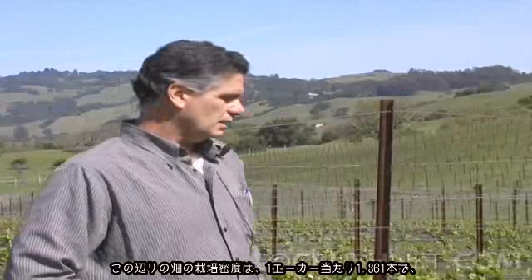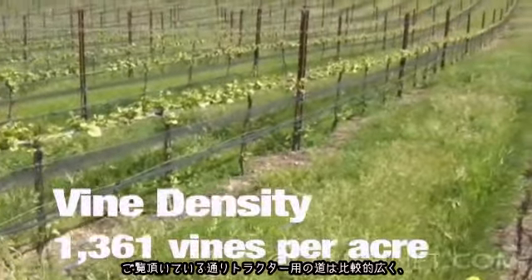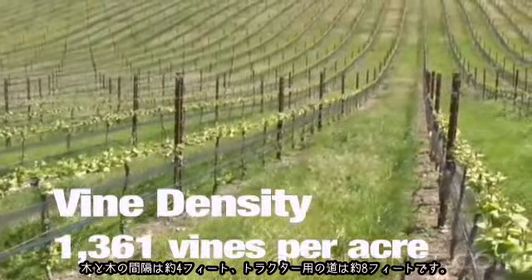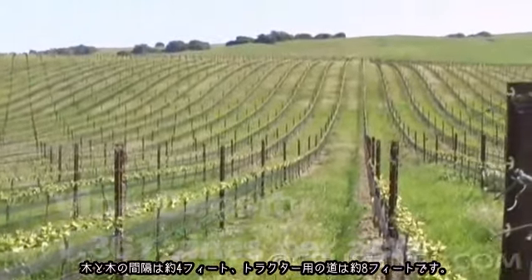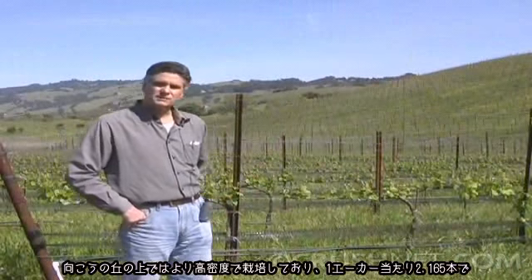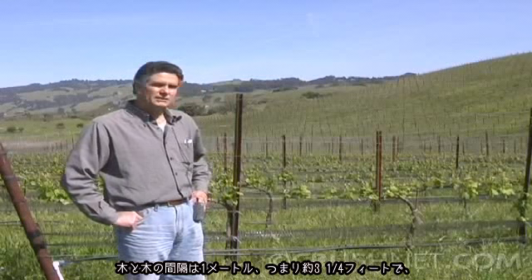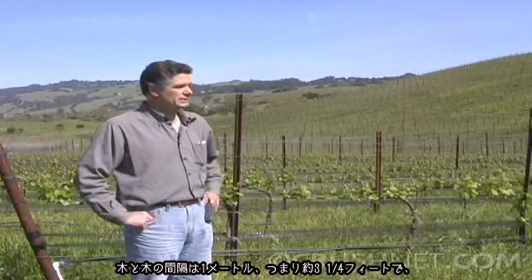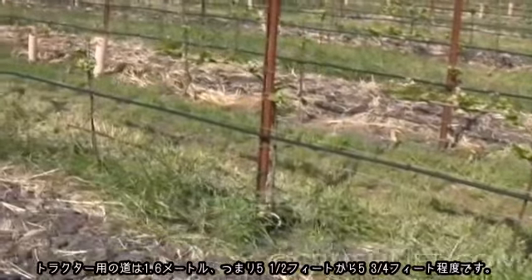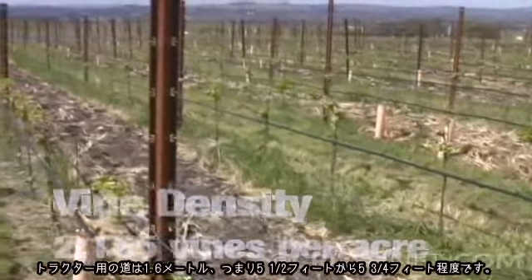As far as our planting density, we have two different densities here. The one that we're looking at now is 1,361 vines per acre. You can see that the tractor row is relatively wide, with about a four-foot distance between the vines and about eight feet in the tractor row. As we move up the hill, we have a higher density planting — almost 2,200 vines per acre — with one meter between vines, or about three and a quarter feet, and about one meter six in the tractor row, which is about five and a half to five and three quarter feet.